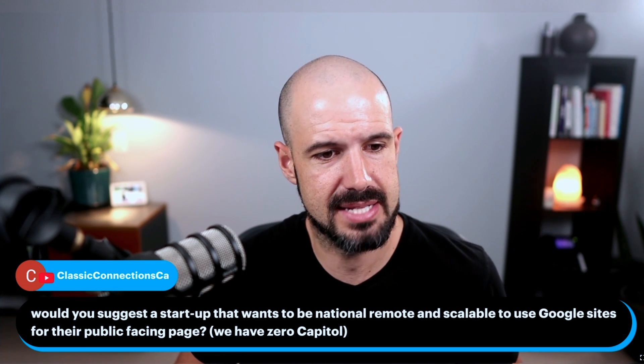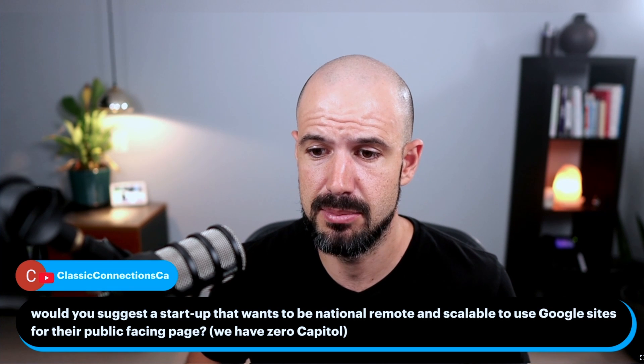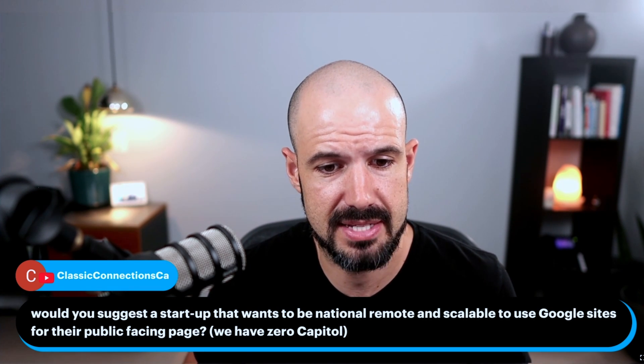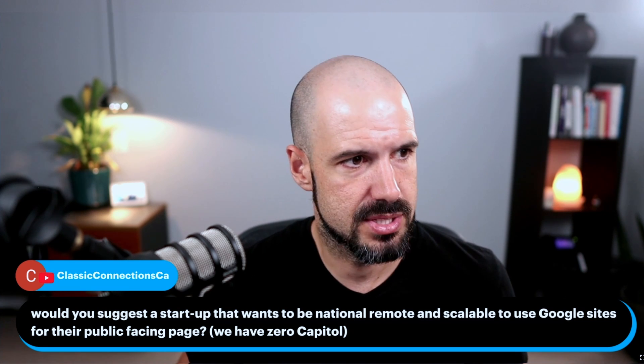We have a question from Classic Connections: would you suggest a startup that wants to be national, remote, and scalable to use Google Sites for their public-facing page? They have zero capital. Great question.